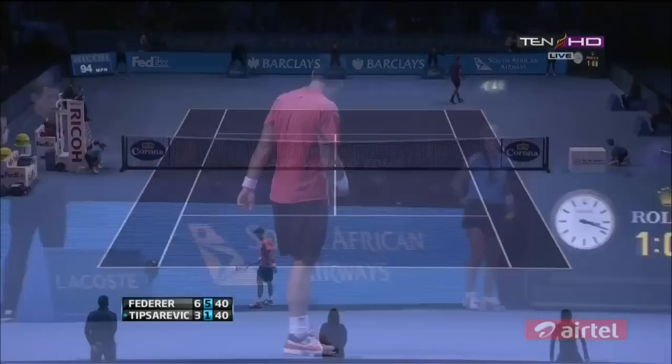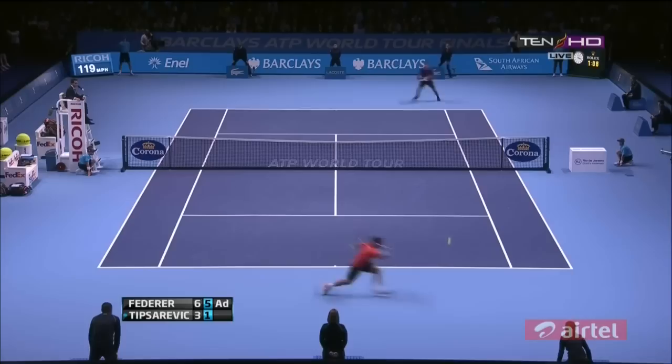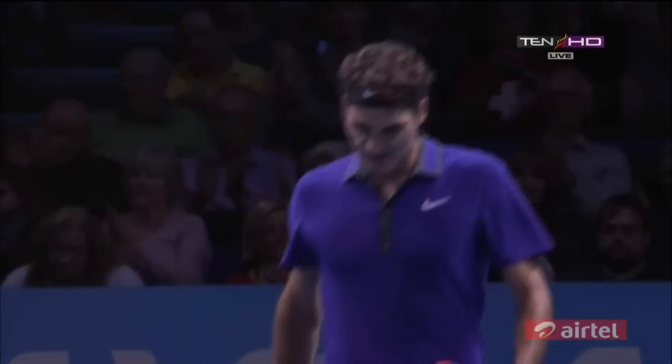We've seen some wonderful variations from Federer throughout the match, particularly off the backhand wing. Federer simply too good this afternoon for Janko Tipsarevic.